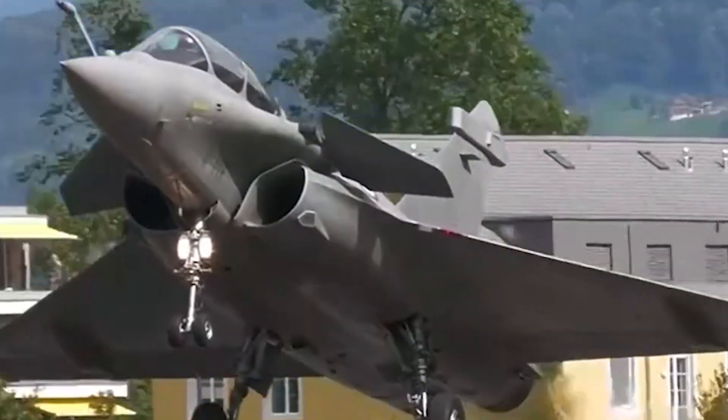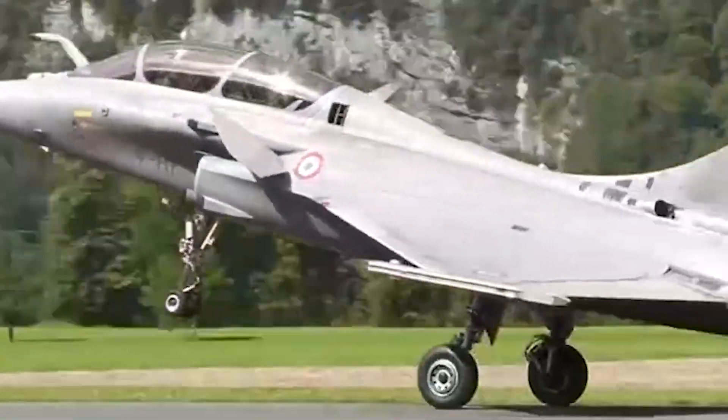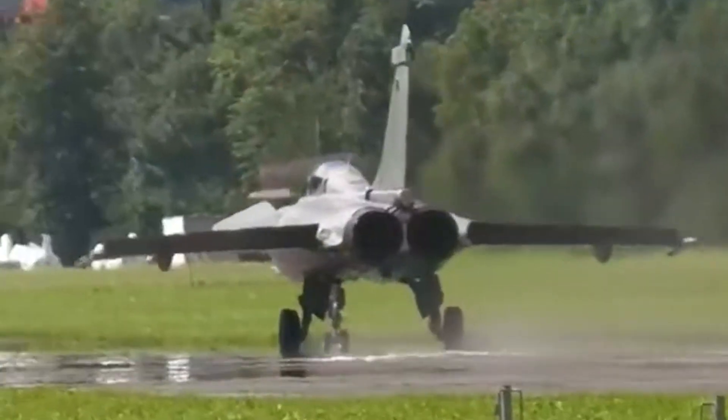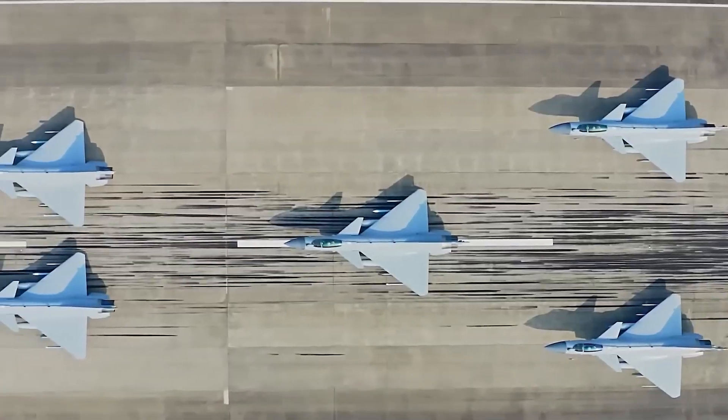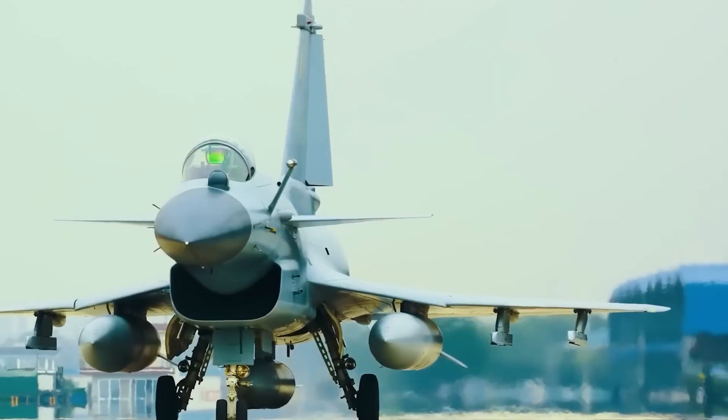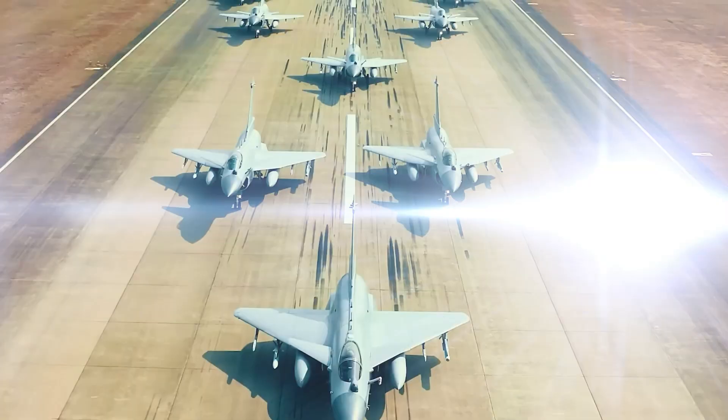In the end, it comes down to mission profiles and strategy. If you want quality, survivability, and combat experience, the Rafale takes the crown. If you're focused on cost efficiency and modern capabilities, the J-10C punches well above its price.